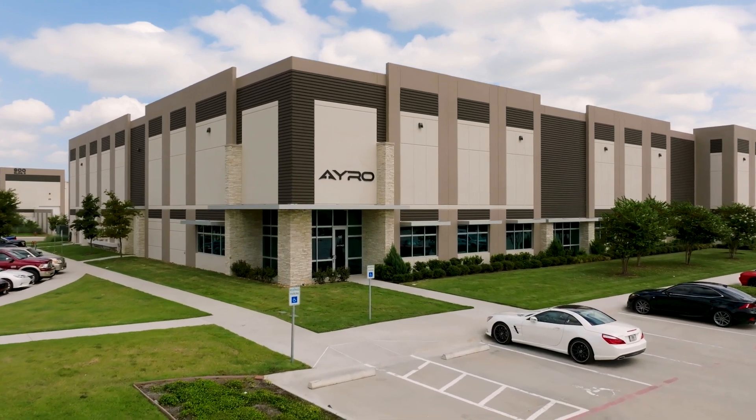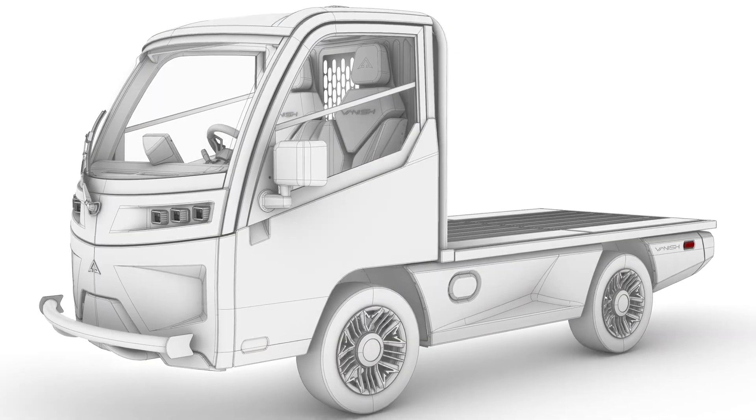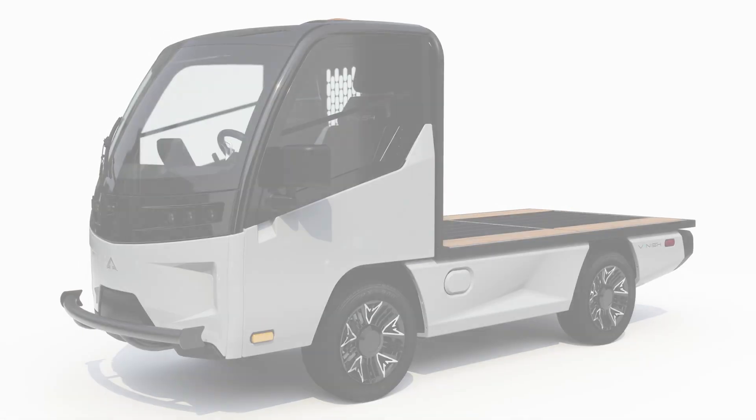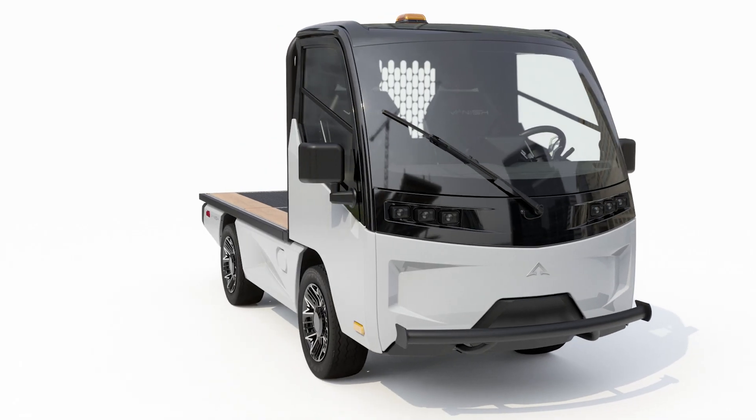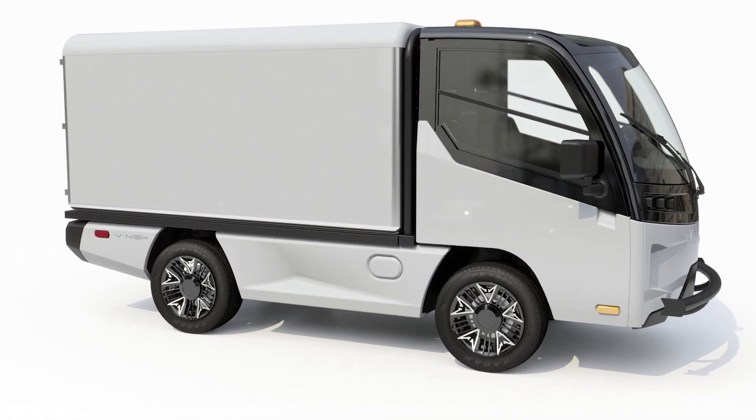Arrow is a Texas-based company that designs and builds low-speed electric vehicles — purpose-built vehicles. They're vehicles built to very specific utility purposes. The vehicle consists of a common chassis and a plurality of payloads, and those payloads are tailored to the use that the vehicle will see in practice.